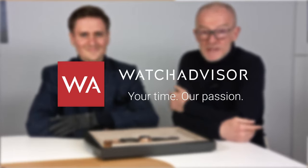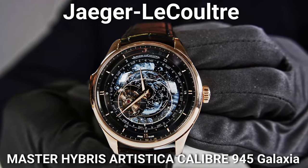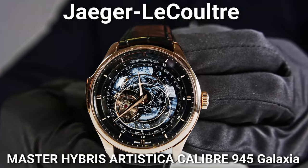Welcome or welcome back to WatchAdvisor on YouTube. It's Alexander speaking, your host, and with me is Mathieu Sauré. He is a product and heritage director at Jaeger-LeCoultre — both pronunciations are possible. Mathieu, we are going to discover an incredible watch. It is a watch on our tray here with 570 parts. This is the Master Hybris Artistica Calibre 945.